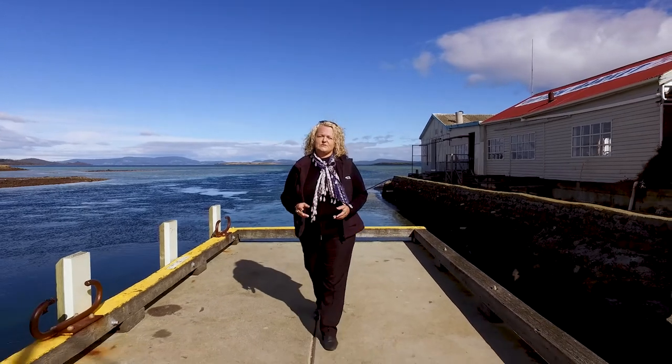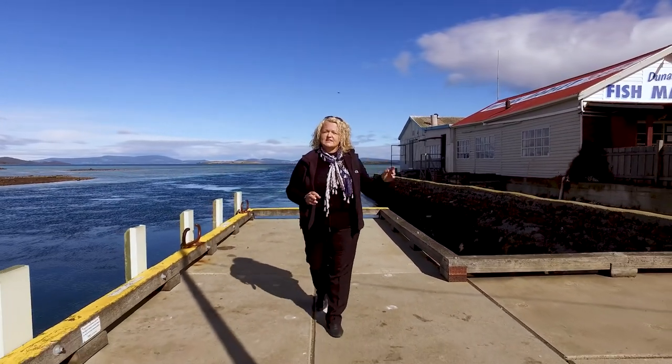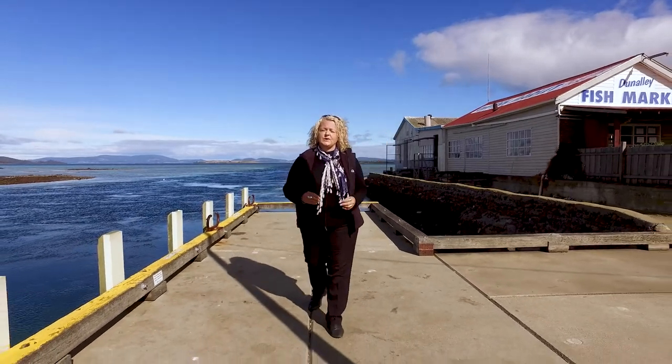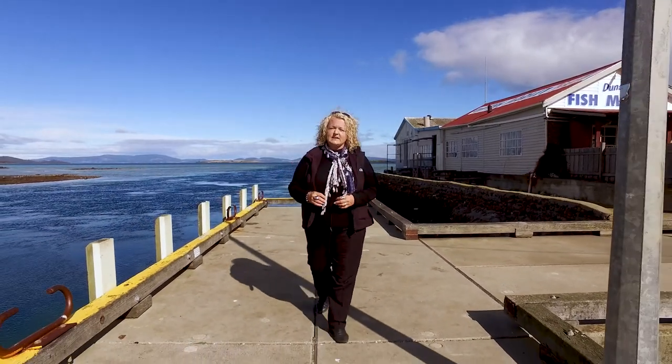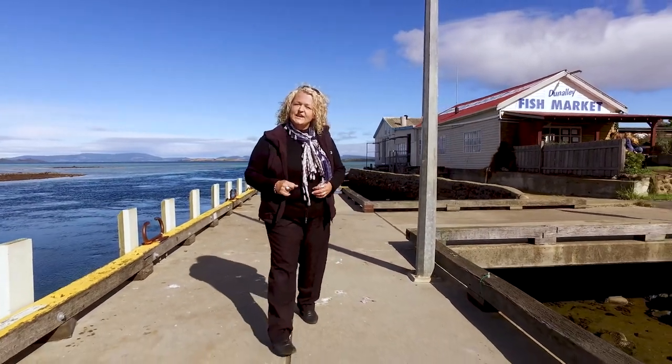Hi, my name is Karen from Roberts Real Estate and I'm here on this beautiful sunny day at Dun Alley, just outside the fish market. Across the road is a lovely large 3.7 acre property that is perfect for a development opportunity. Let's go and take a look.